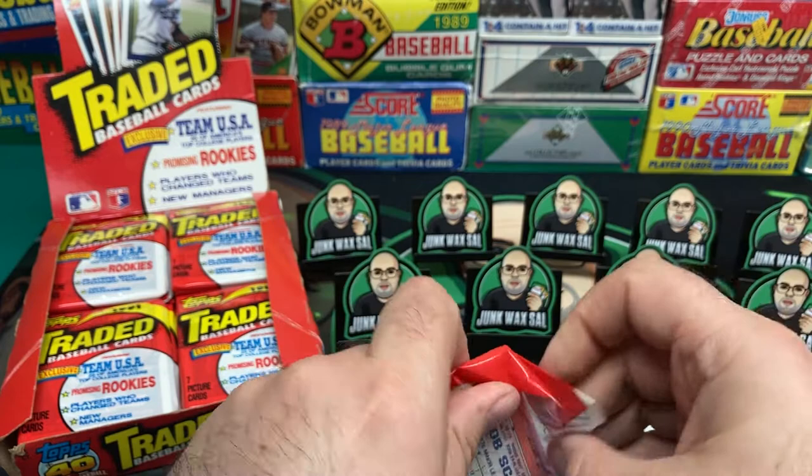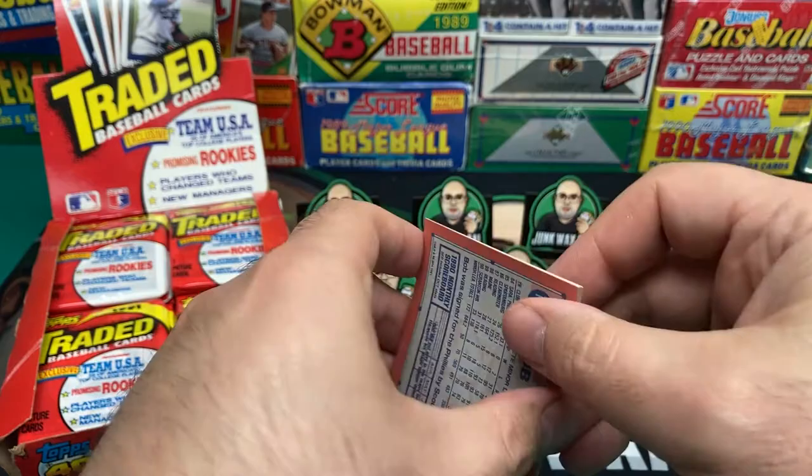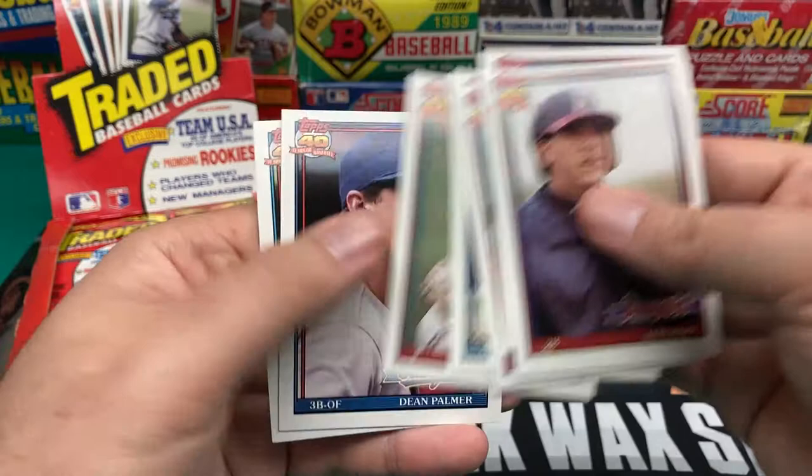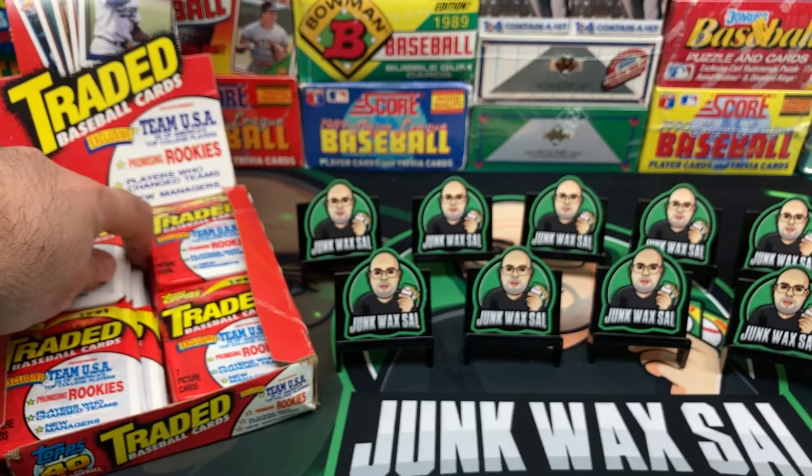This isn't a high dollar box — as most of the Junk Wax Era cards are — but still not one you see too often, at least I don't. We've got Louie Soho, Jack Morris, another Team USA, Kenny Steenstra. You've got Joe Carter as a Blue Jay, Dave Tuttle, Dean Palmer, and Bob Scanlon.